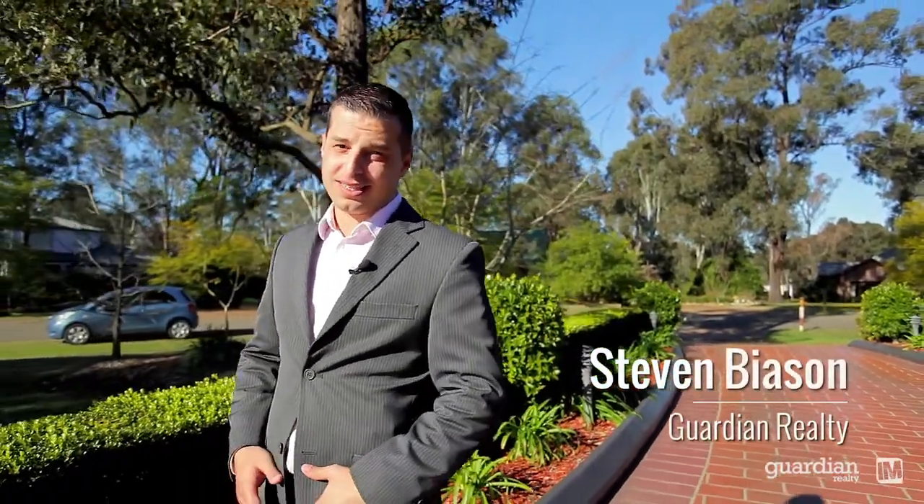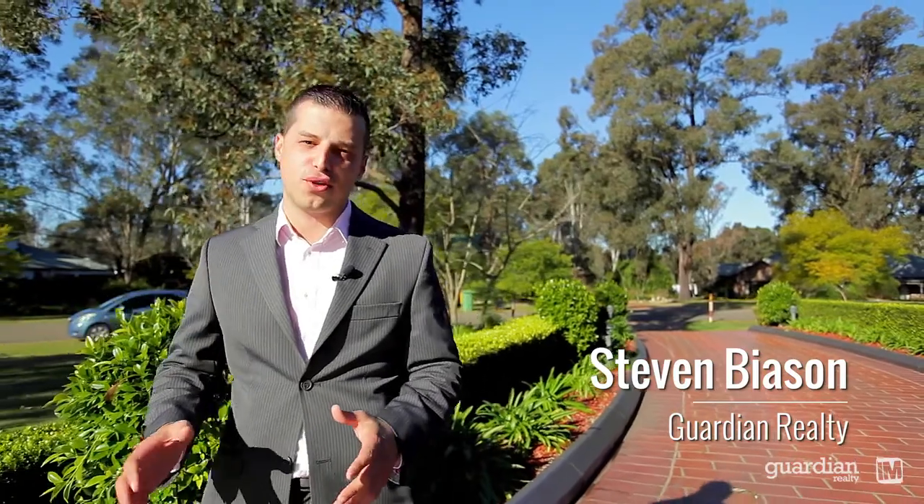Well, here we are in this exclusive estate of Windsor Downs. This is a niche pocket where acreage lifestyle meets everyday living and convenience. So let's take a further look at 31 Nutwood Lane, Windsor Downs.